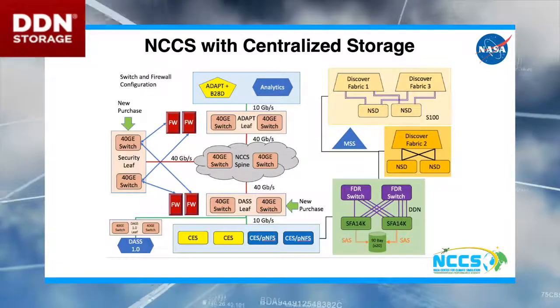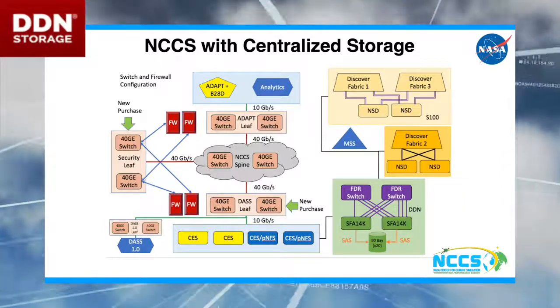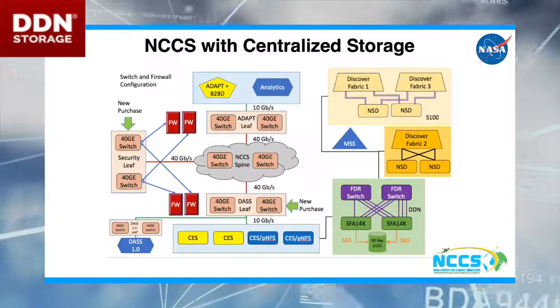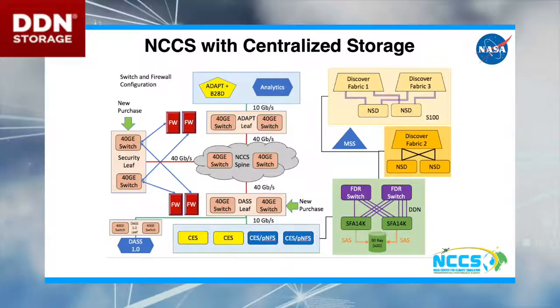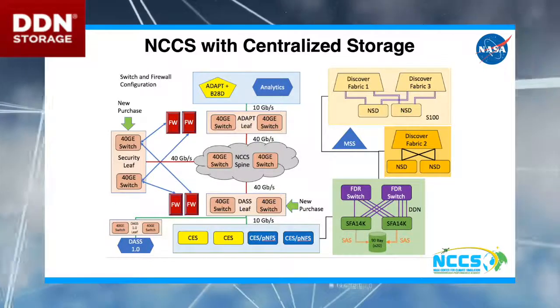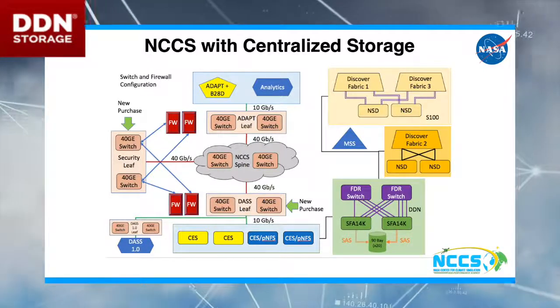The diagram shows all of the architecture — DDN is down in the bottom right, the traditional HPC environment is above that, and the cloud Adapt and analytics environment is over there. A whole lot of networking to make all of this work.